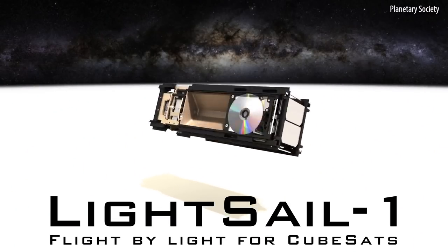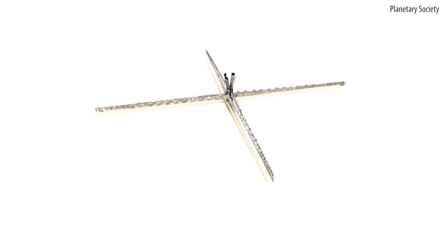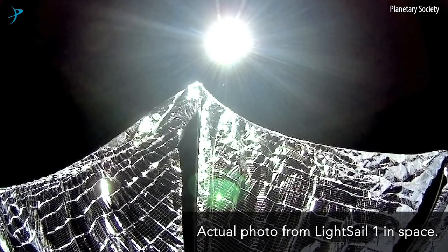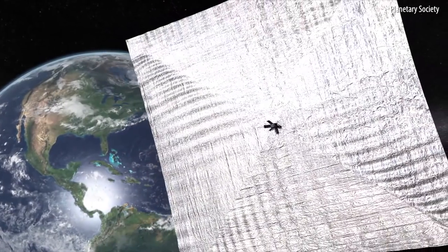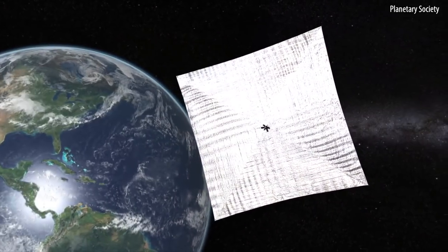LightSail 1 was specifically to demonstrate the solar sail deployment technique and to verify that the CubeSat worked as expected, and that was fully successful, but we did have some problems with it. Software issues with the spacecraft meant LightSail 1 was completely uncontrolled.